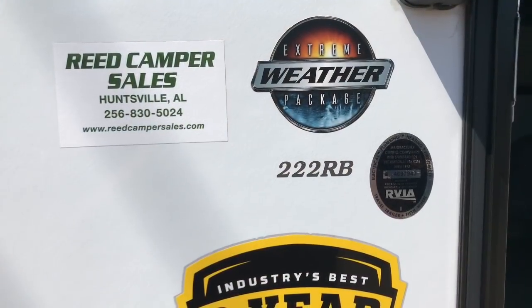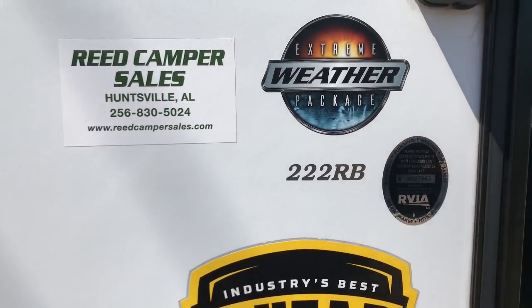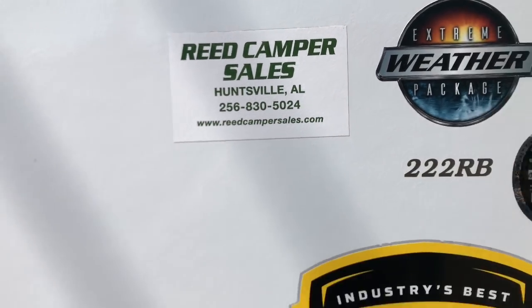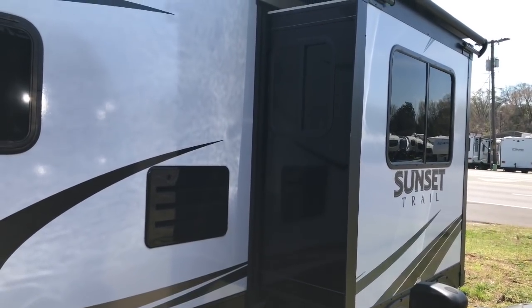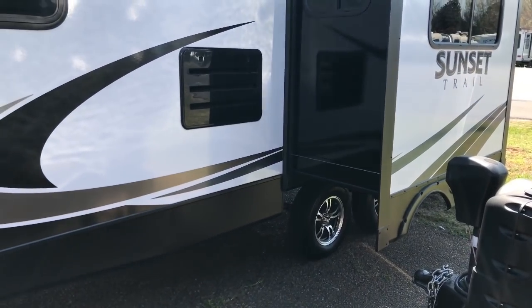Hello friends and family of YouTube. Today I'm out by a noisy highway and I want to show you a Sunset Trail. This is a Sunset Trail number 222 RB and it has the extreme weather package. I'm over at Reed Camper Sales today. Let's start on the other side and let me show you around this thing. We're out here by a noisy highway so I'm going to try to get this done as quick as I can on the outside and get inside where it's a little quieter.